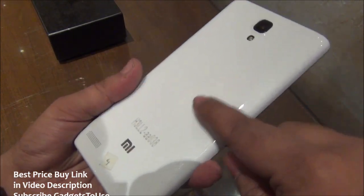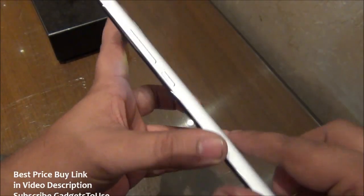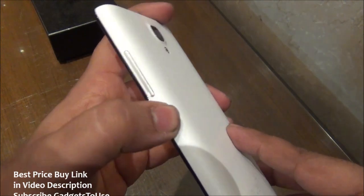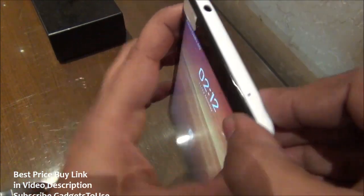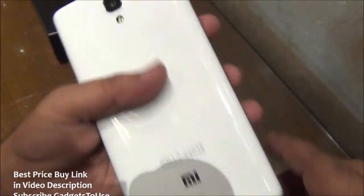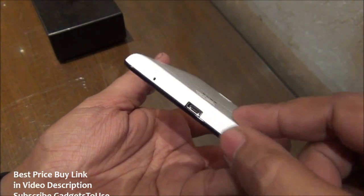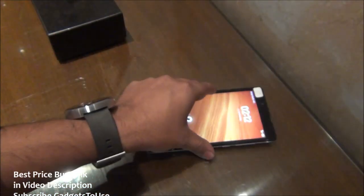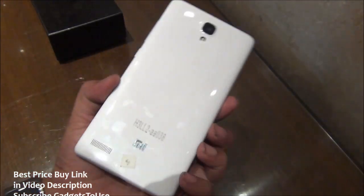We have a glossy back cover at the back side which will get a lot of fingerprints over time and some scratches as well, which we do not like much. The buttons are colored in silver and are plastic, giving a decent amount of feedback. At the top we have the secondary microphone for noise cancellation and a 3.5mm audio jack. At the bottom we have the primary microphone and a micro USB port for data syncing and charging. The loudspeaker at the back will get muffled when placed on a table.